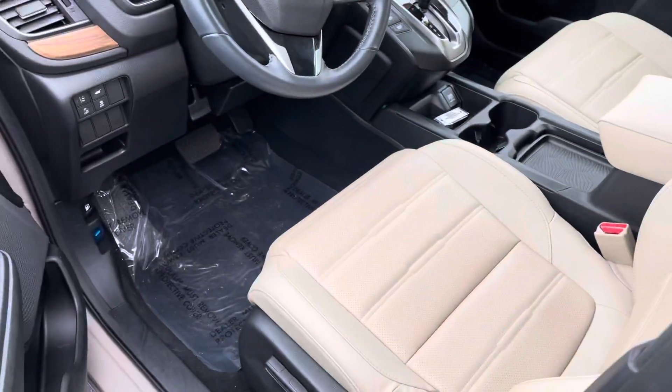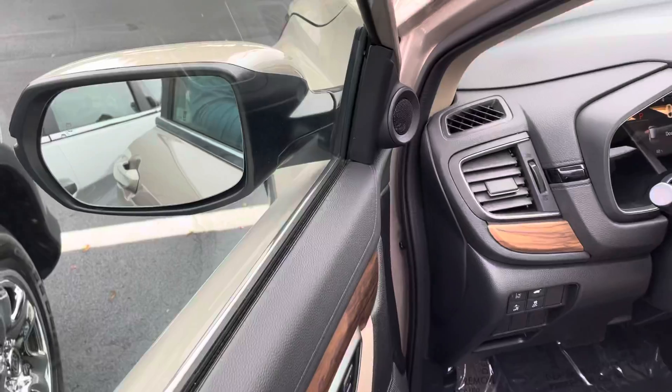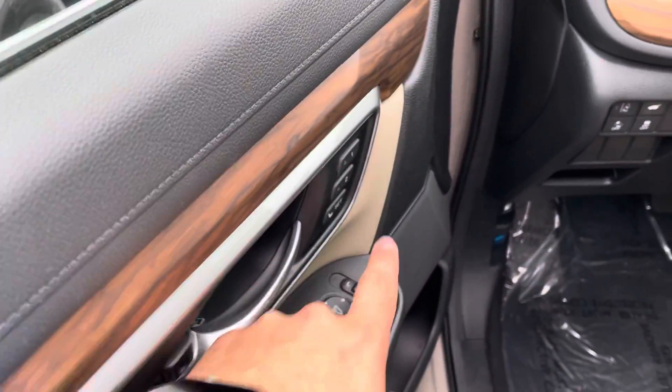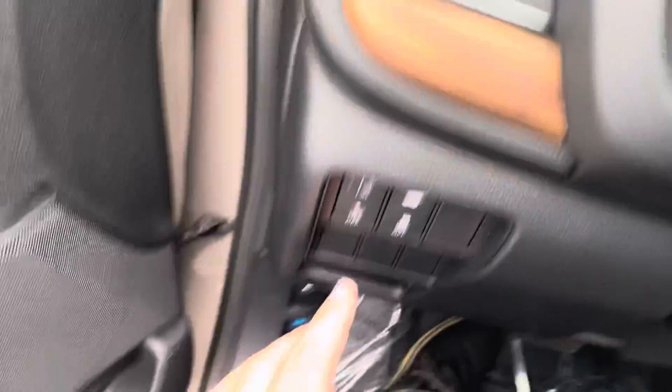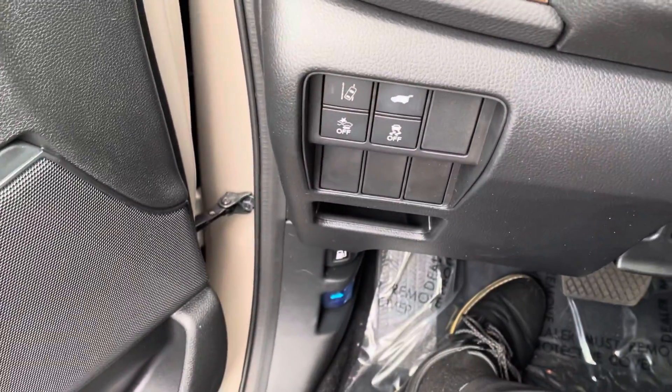It is going to be an EXL, so you can see here it's going to be an all-leather interior. You're going to get all the Honda Sensing features, so of course you have your blind spot monitoring, your memory seats where you can set your seating preference, your collision mitigation and your road departure mitigation. Those are two passive features to keep you safe.